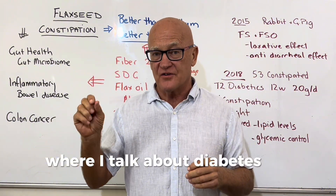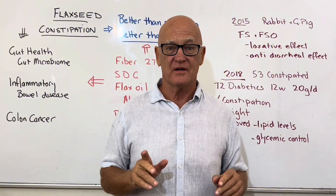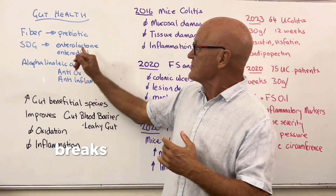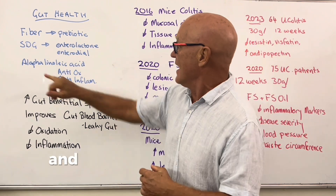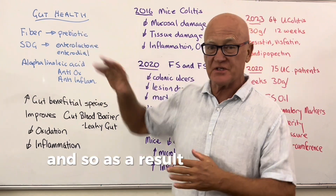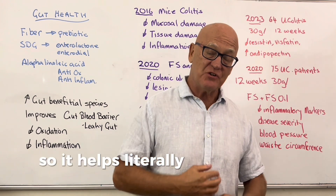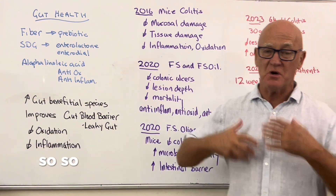Flaxseed has heaps of benefits for diabetes, hypertension, and heart disease, but now let's focus on the gut. The combination of fibers — which are prebiotics that feed the good gut microbiome — and the SDG phytoestrogen breaks down into enterolactone and enterodiol, which have huge benefits on the gut. The potent antioxidant oil alpha-linolenic acid is also anti-inflammatory, leading to increased beneficial bacteria, improved intestinal wall barrier reducing leaky gut, and decreased oxidation and inflammation.